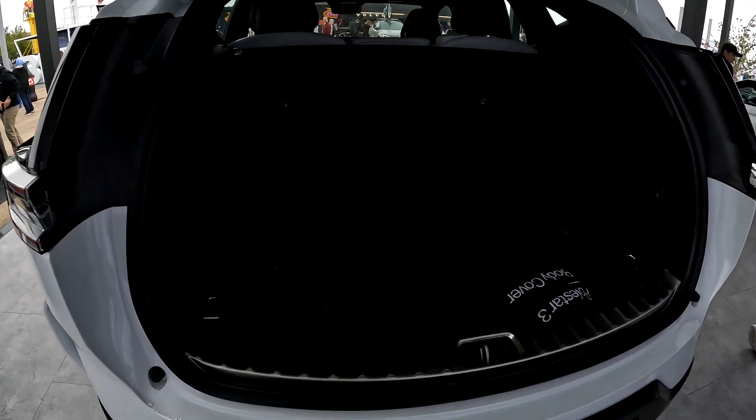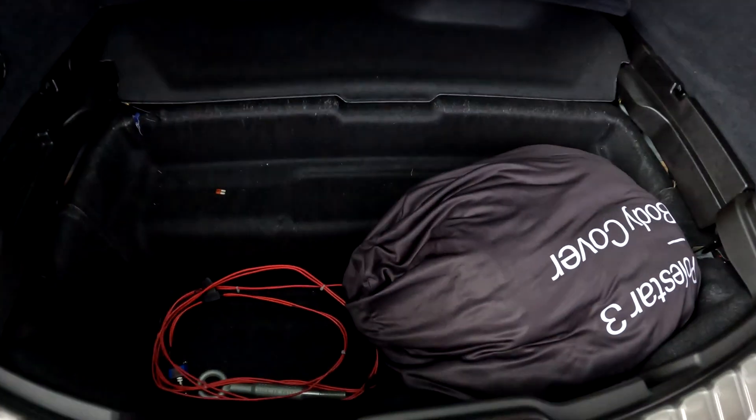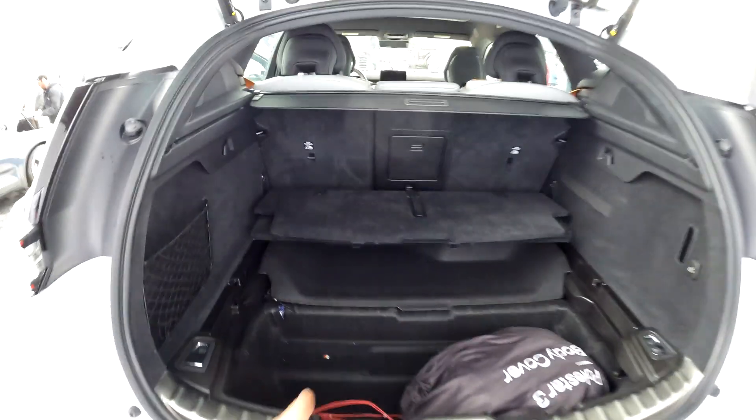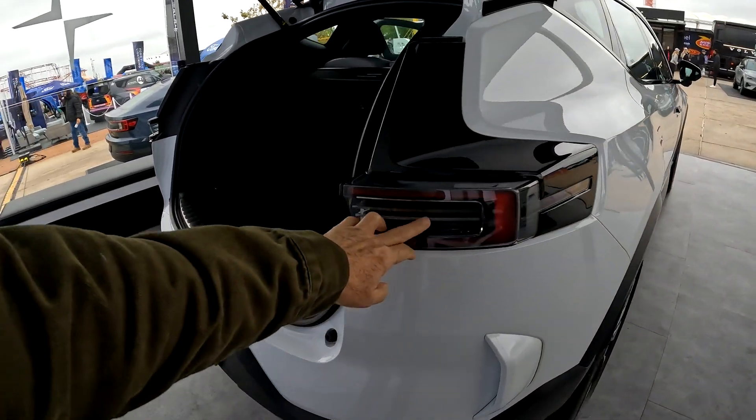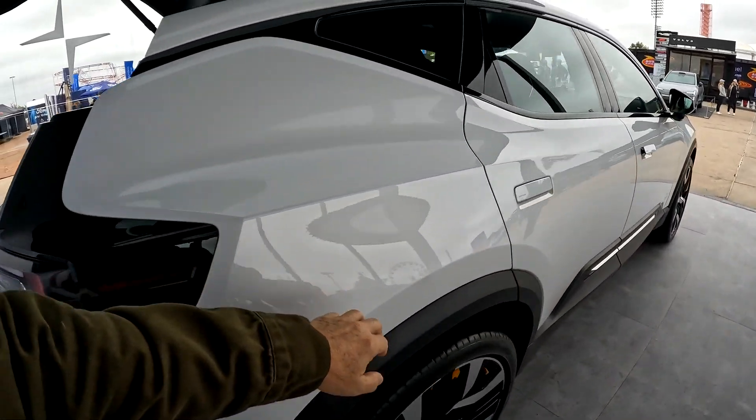The back area here is really roomy, and there's a pass-through for your skis in the middle. Check out these lights — it's got a nice sleek looking design.